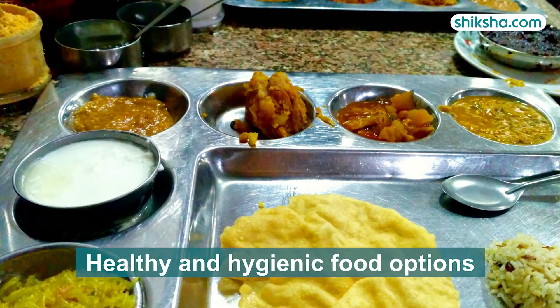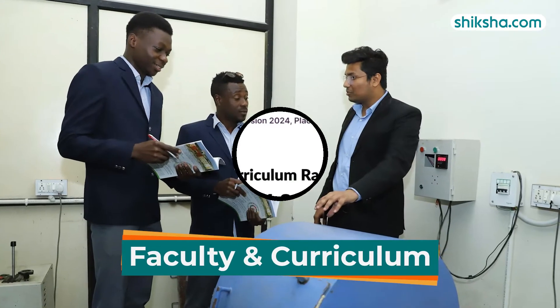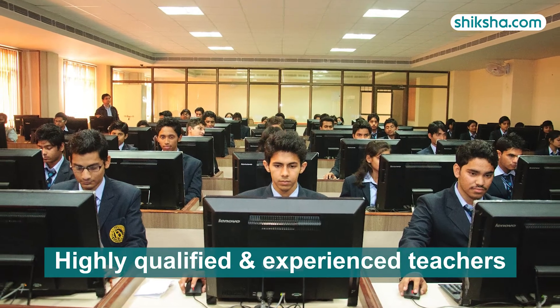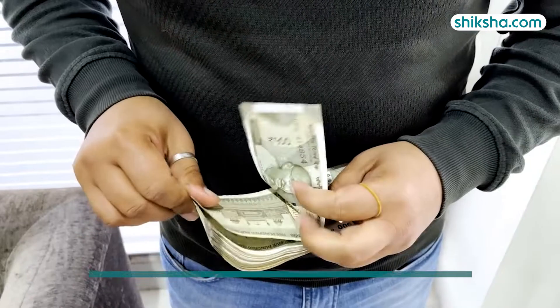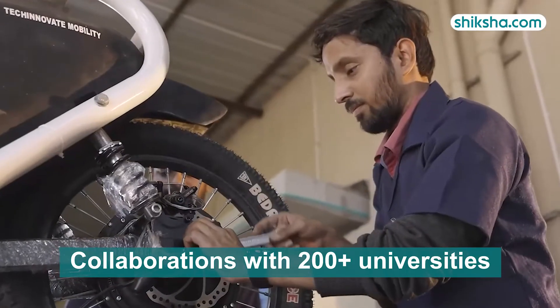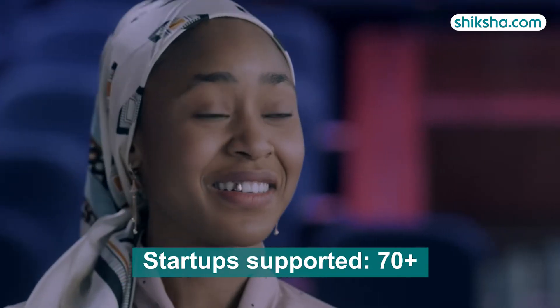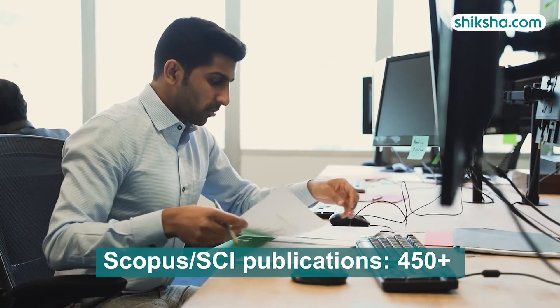The university cafeteria provides healthy and hygienic food options. Transport services include 20-plus bus routes. Moving on to faculty and curriculum with a 4.3-star rating: students find the teachers experienced, knowledgeable and well-educated. The university's R&D cell supports ethical research, uses Turnitin for plagiarism checks and has secured 1.5 crore for R&D. It collaborates with over 200 universities, has 130-plus professionals on its corporate board, supports 70-plus startups and holds over 200 patents and 550-plus Scopus or SCI publications.